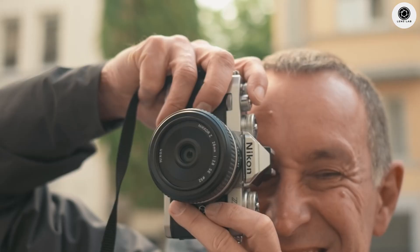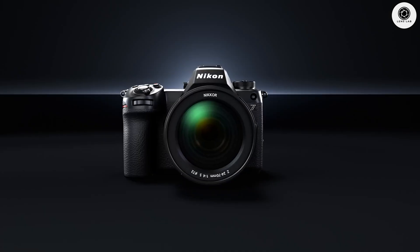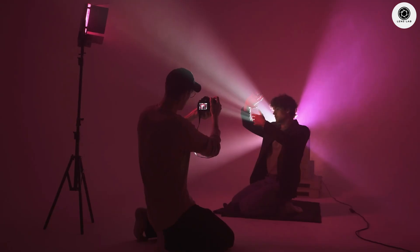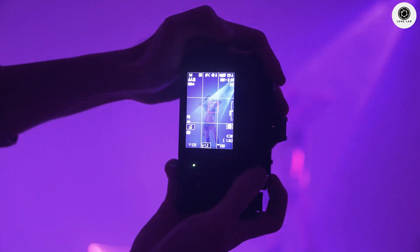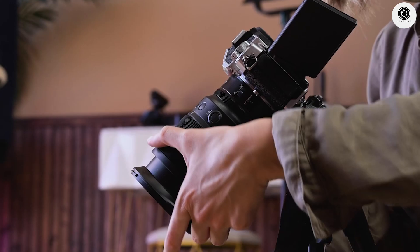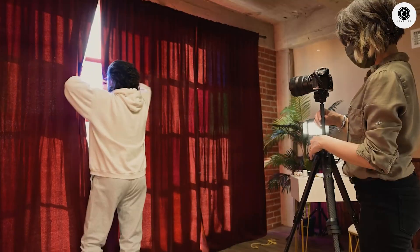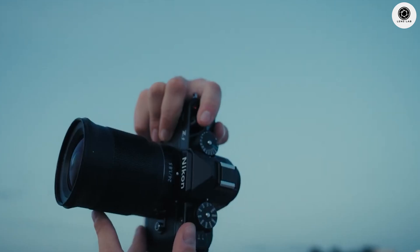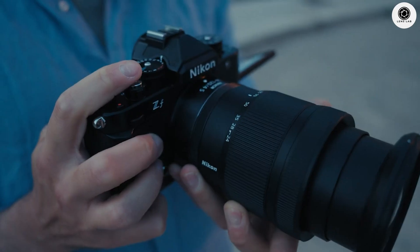Powering the Nikon ZR is the proven 24.5-megapixel partially-stacked sensor previously featured in the acclaimed Z6 III. This full-frame sensor brings exceptional low-light performance and dynamic range capabilities that have already been battle-tested in demanding professional environments. The partially stacked architecture enables faster readout speeds, reducing rolling shutter effects that plague many video-focused cameras. The 24.5-megapixel resolution strikes an optimal balance between image quality and file size management.